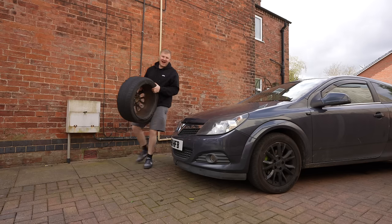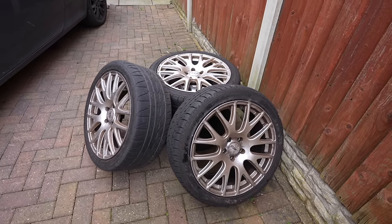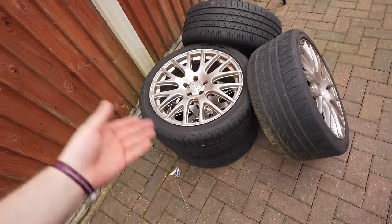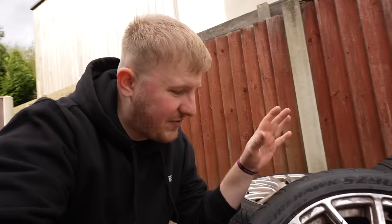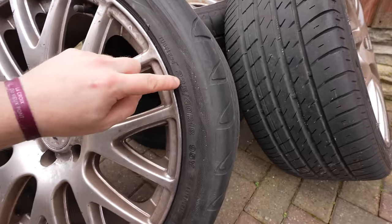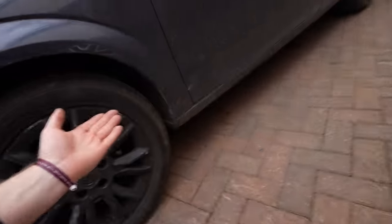So I jumped back on Facebook Marketplace and I think I've found the perfect alloys for this car. They are TSW alloys — interestingly the same brand as the ones on the Corsa we took to Japaneze. They aren't in the best condition but they only cost me £140. They came off a Vauxhall Vectra with tyre sizes 235/40/18, so these are actually 18-inch alloys. I'm hoping they actually fit.